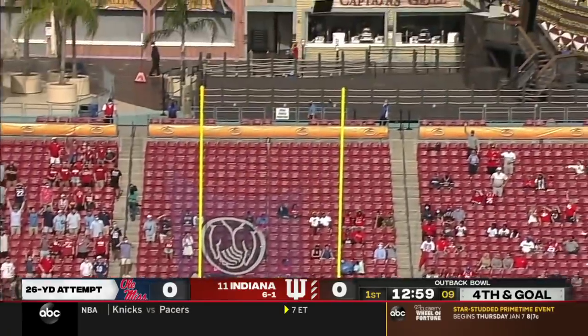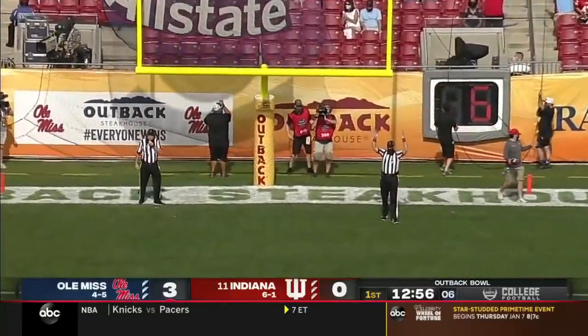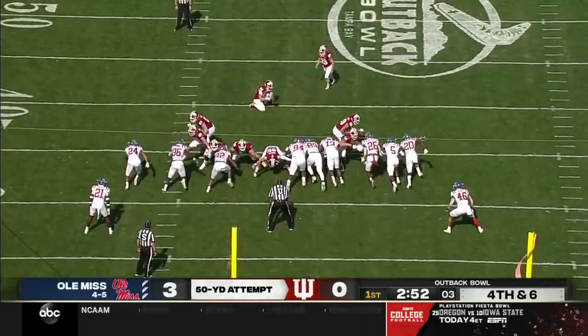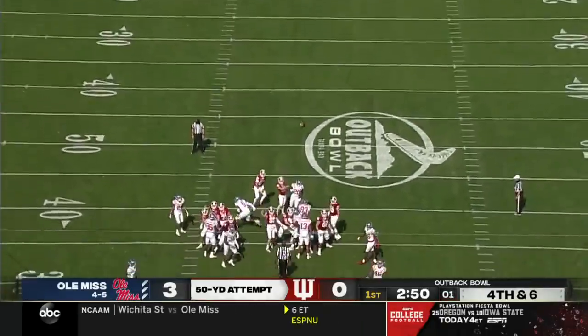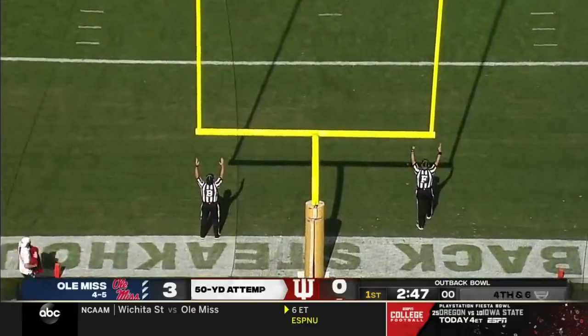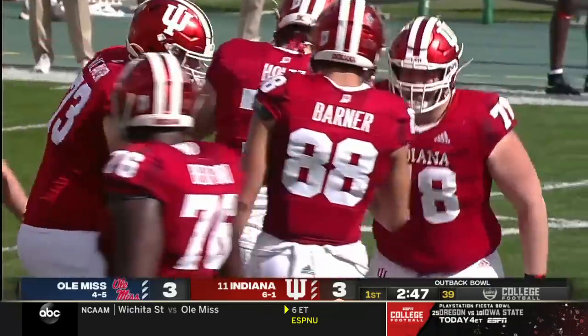Mack Brown is the holder. Logan for 26. Ole Miss able to cap its opening drive with a three. And we are locked at three after that drive by Indiana.